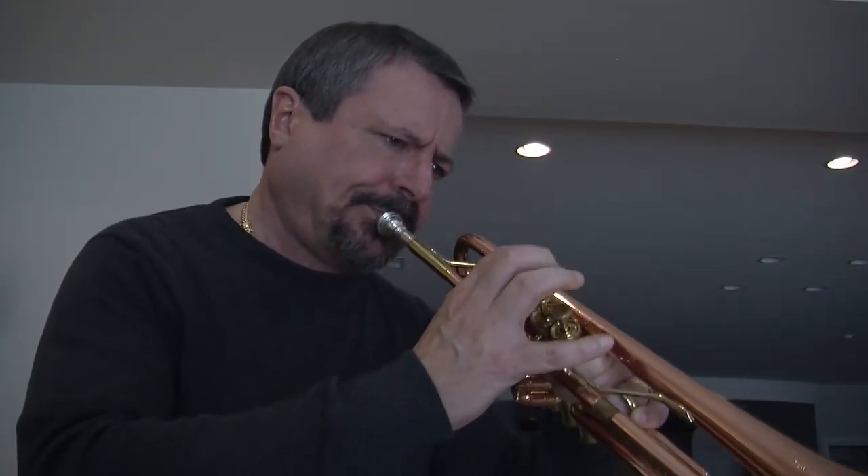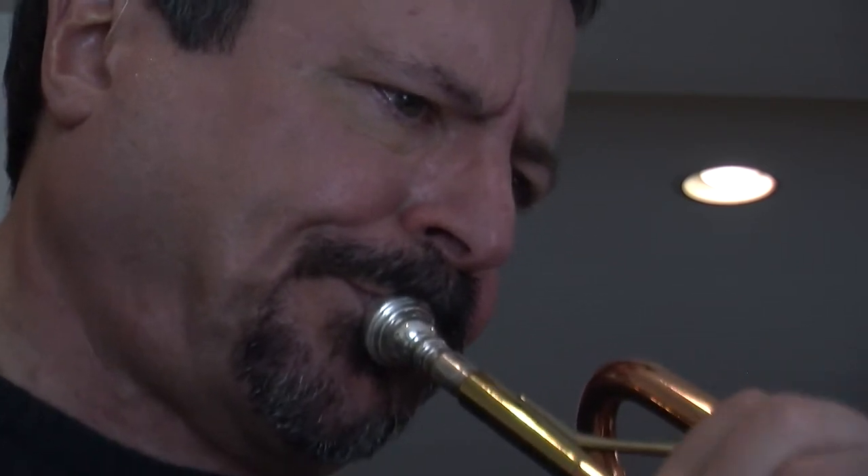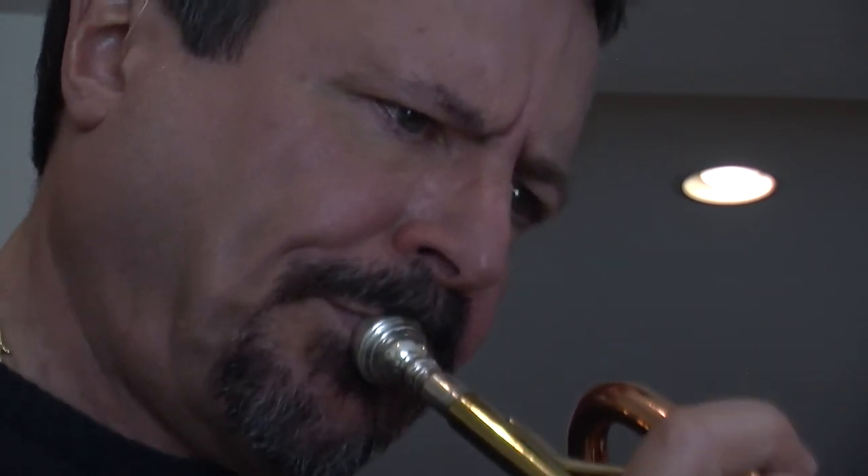Whether it be on the big stage or just in his basement trying out new horns, Tavlin will continue to pursue his passion for playing the trumpet. This trumpet playing is the greatest.